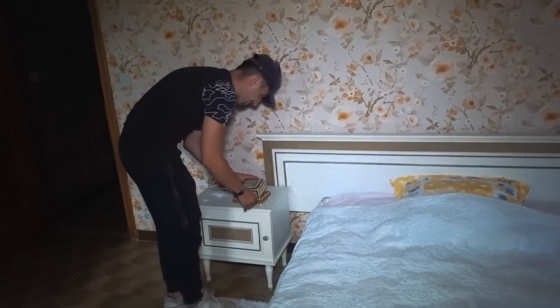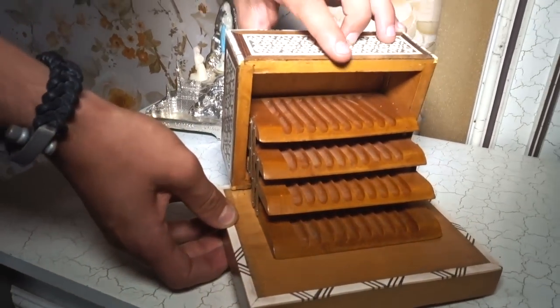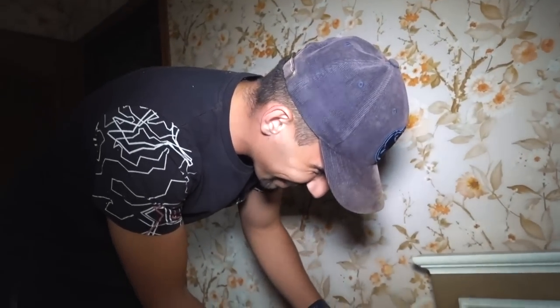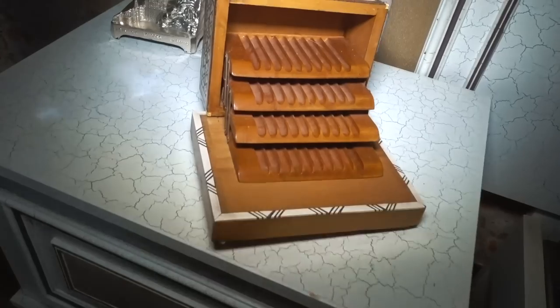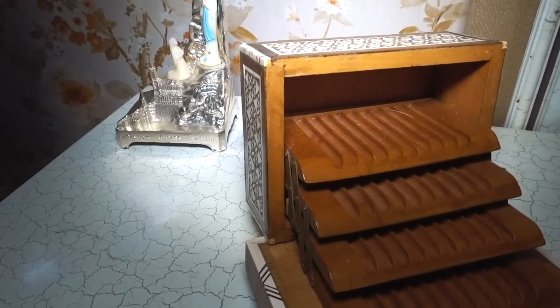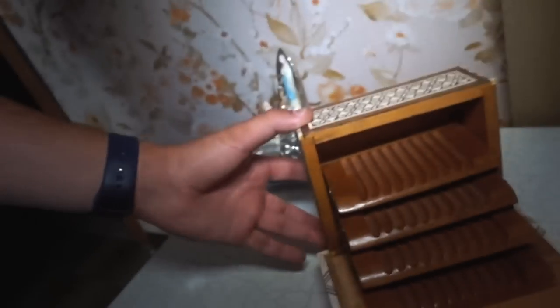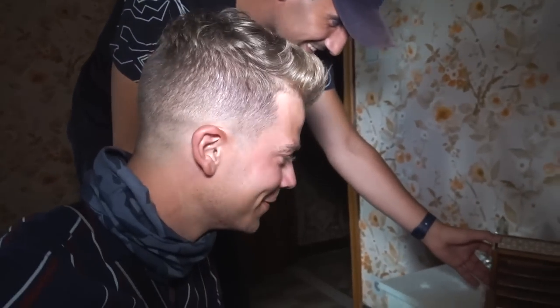What? No way! What is this? A music box — I just opened it and it started playing. This never happened to us before!